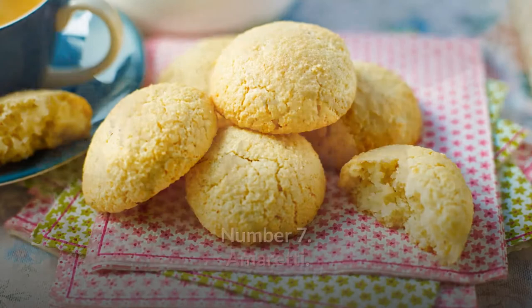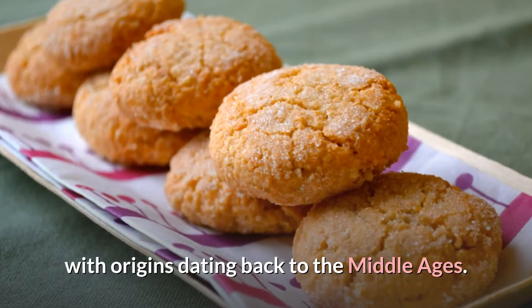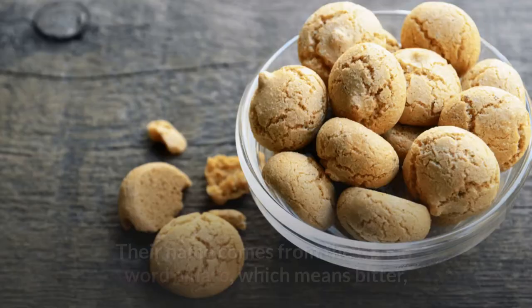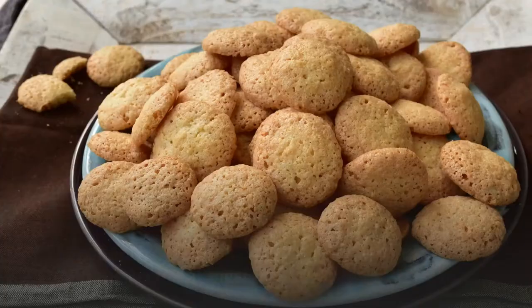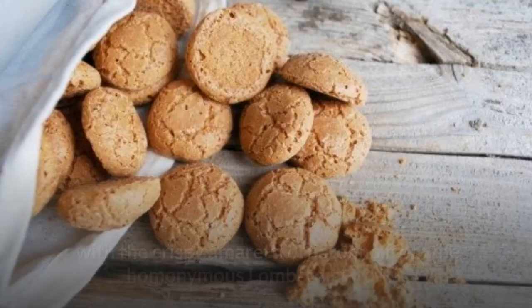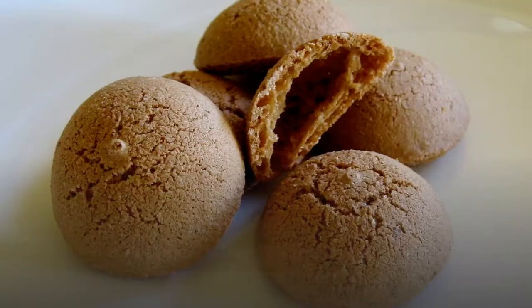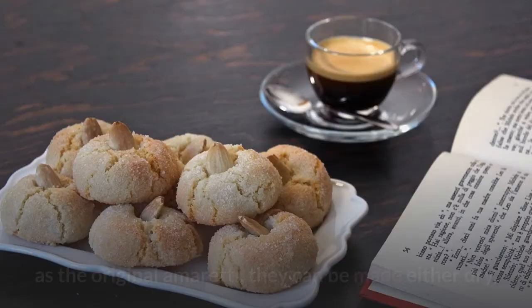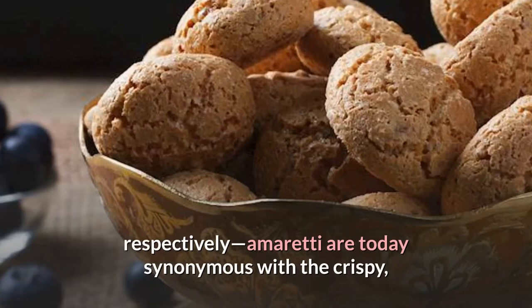Number 7: Amaretti. These tasty almond-flavored biscotti have a long history, with origins dating back to the Middle Ages. Their name comes from the Italian word amaro, which means bitter, and refers to the sharp taste of bitter almonds or apricot kernels, which are usually used in the recipe alongside egg whites and sugar. While Amaretti are now synonymous with the crispy Amaretti di Saronno from the homonymous Lombardian town, commercialized by the Lazzaroni family and often referred to as the original Amaretti, they can be made either dry and crispy, or soft and chewy — secchi or morbidi, respectively.